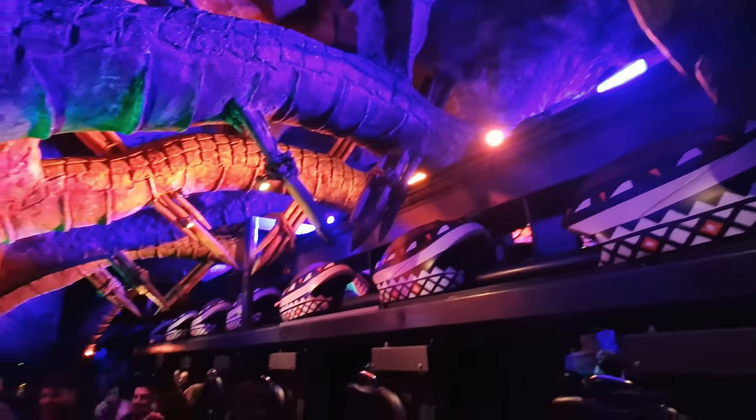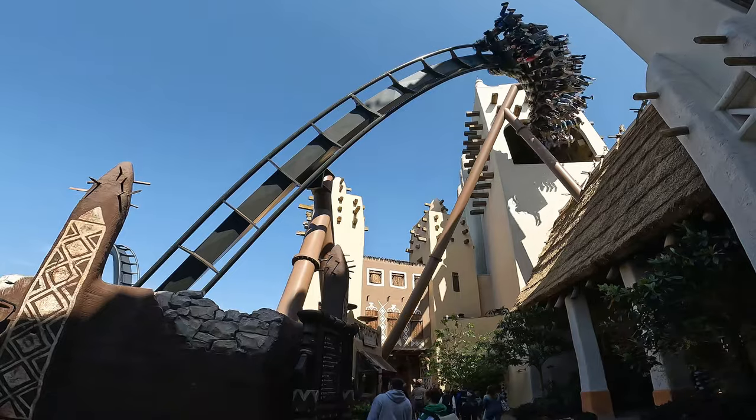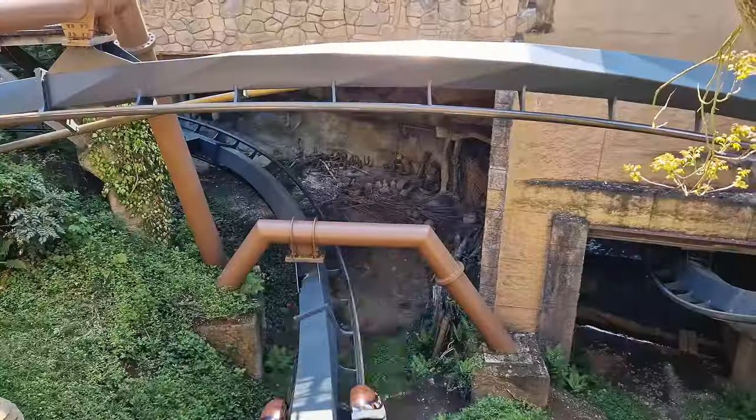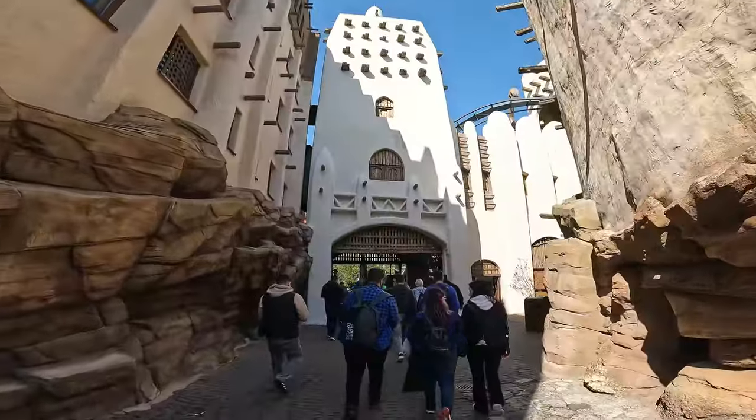The third of the big thrill coasters Fantasialand has to offer is Black Mamba, a B&M inverted coaster which bears a lot of similarities to Nemesis at Alton Towers, with a unique layout and lots of sweeping around rockwork and in and out of tunnels. Another very well themed coaster which has some decent moments of intensity.